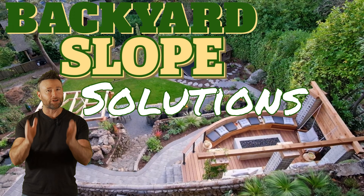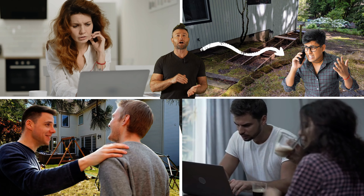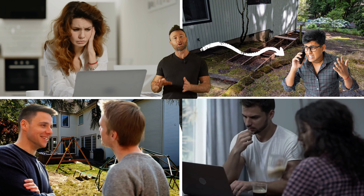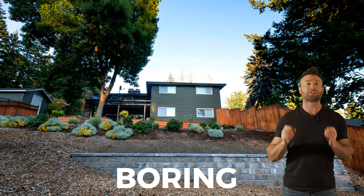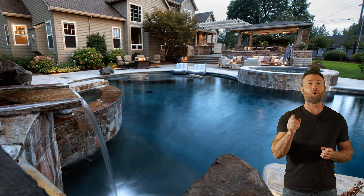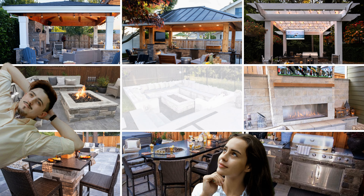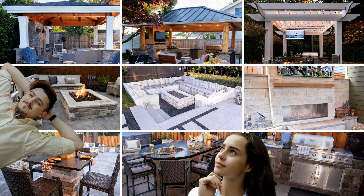Backyard Slope Solutions! I know you want a good backyard living area, but your backyard is sloped and the thought of tackling this formidable challenge has you feeling overwhelmed. Everywhere you look and everyone you talk to has steered you towards boring retaining walls and landscaping, but you want more and you want backyard living. You have an extensive list of features and destinations you want to incorporate, but how do you do it?